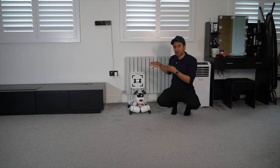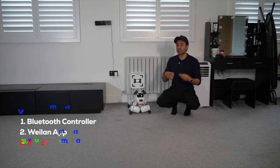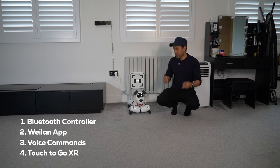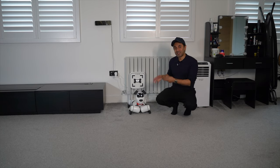Let's go ahead and power on Baby Alpha. There are four different ways you can use this: the Bluetooth controller that comes in the box, the app, voice commands, and touch-to-go. In the app, when you have the camera live view, you can tap anywhere and it will go to that exact position using XR technology. I'll go through some commands, movements, and ask it questions using ChatGPT, and then showcase how it works with the app.